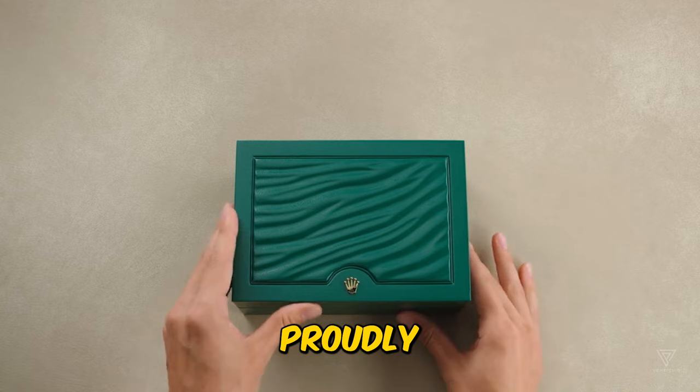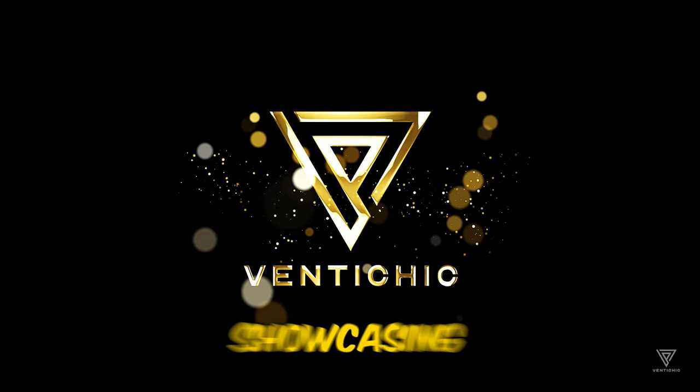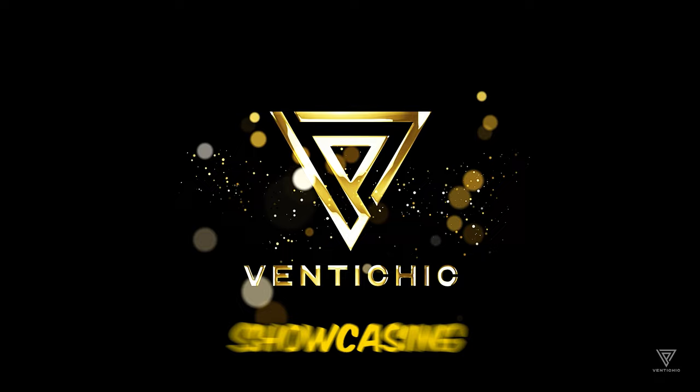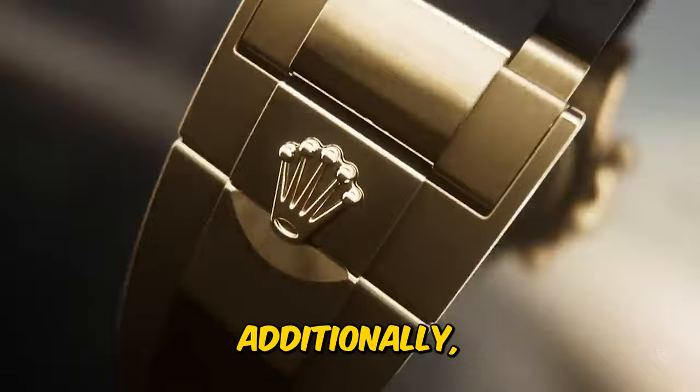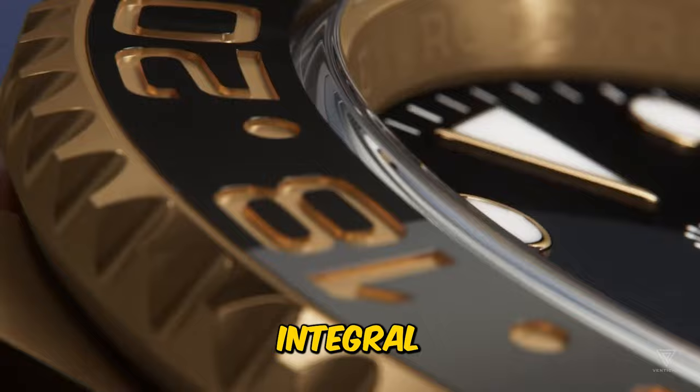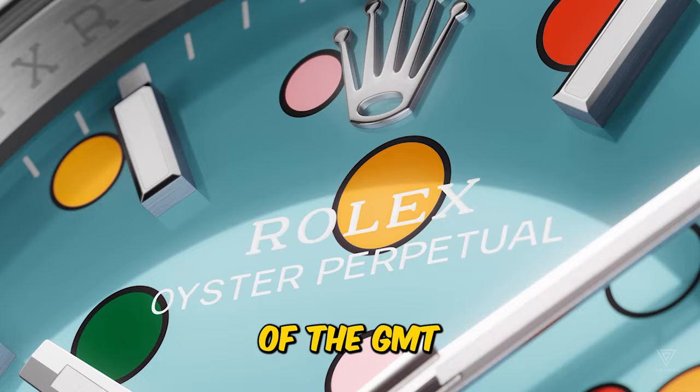From the very beginning, Rolex's promotional materials proudly highlighted the rigorous testing processes that Wilsdorf's watches underwent, showcasing their precision by surpassing accuracy records. They emphasized the watch's remarkable features, such as being waterproof, dustproof, and resistant to magnetic forces — qualities that later became integral to the GMT Master series.